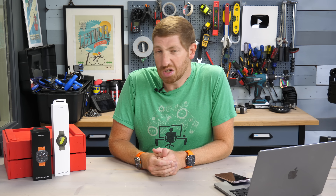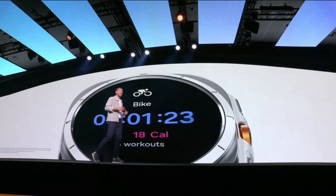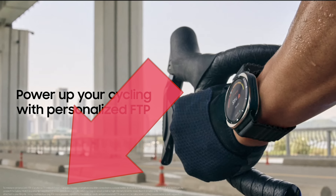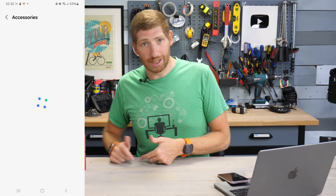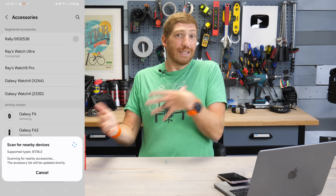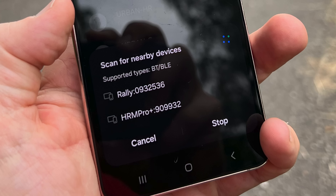I went to the watch to pair a power meter and couldn't figure it out, let alone find anything about an FTP test — so I went back to the keynote, as every consumer would obviously do. On a slide with white text on a white background, it mentioned using the Samsung Health app on a Samsung phone to do something about the FTP test. I found the accessories section, scanned for a power meter — fun fact, you need cellular coverage to scan, which is bonkers — paired it, and then tried to find the FTP test. That didn't exist either.